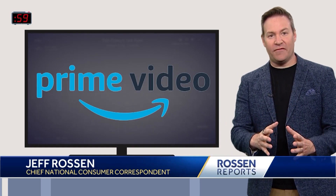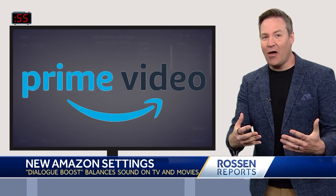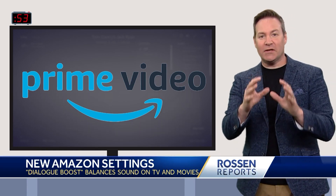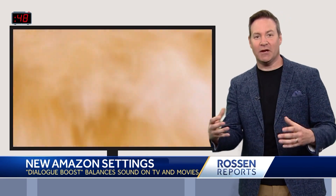Amazon Prime Video is debuting a new feature called Dialog Boost. It boosts the volume of the dialogue on movies and shows you're watching, while still keeping the background music and sound effects like a car crash or an explosion low.